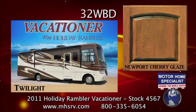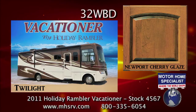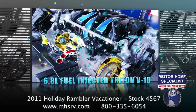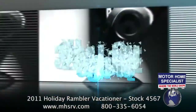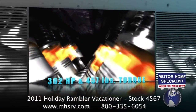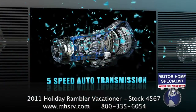The Vacationer we'll be using for our demonstration today is stock number 4567. It is a 32WBD with Twilight full-body paint and the Newport Cherry Glazed Wood package. It is powered by a Ford 6.8-liter fuel-injected Triton V10 with the best-in-class 362 horsepower, 457 foot-pounds of torque, and a heavy-duty 5-speed automatic transmission.